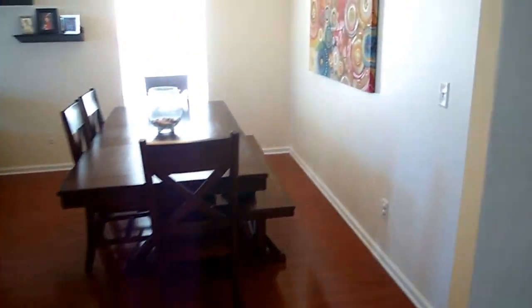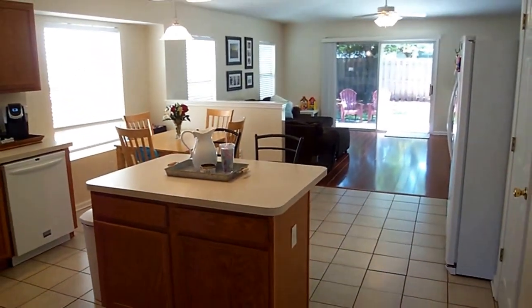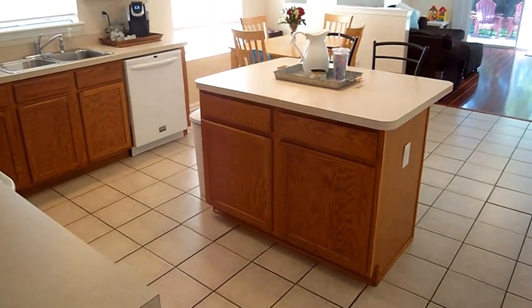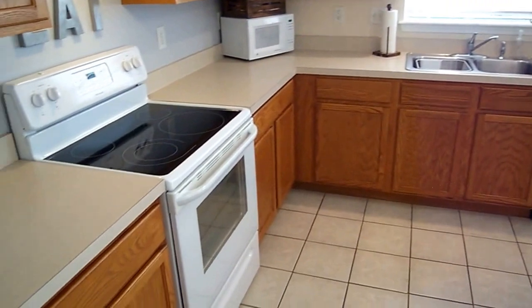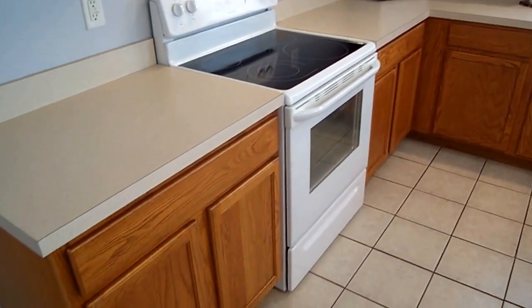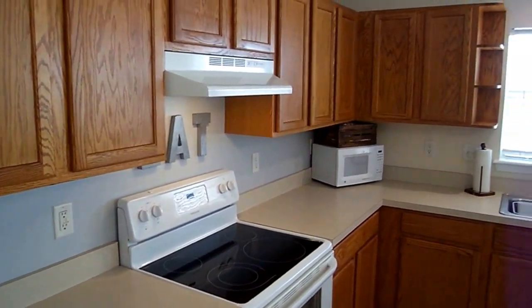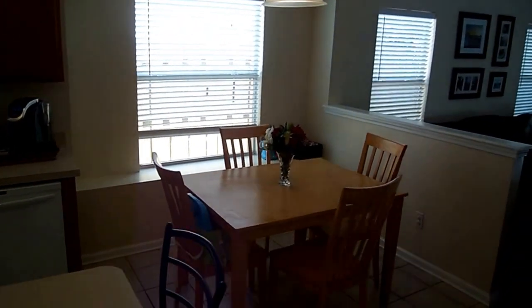Now let's go over to the kitchen. The high ceilings really make it a bright, open, airy feeling. I love the center island here — it's good size, with two bar stools right there. The kitchen appliances will convey as I mentioned before. It's got a nice smooth top stove — Frigidaire appliances.